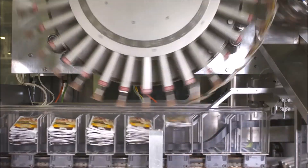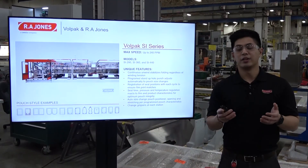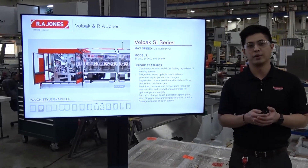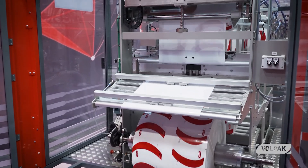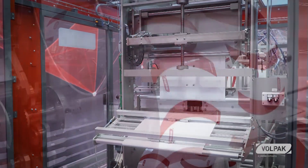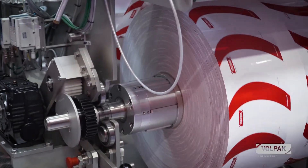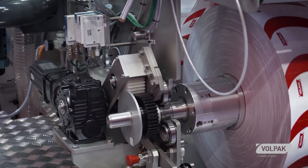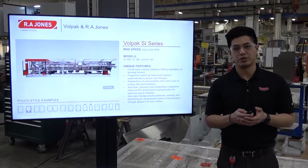Volpak and RA Jones are part of the Coesia Group. Here in the United States, RA Jones is responsible for servicing, selling, and supporting this equipment. You're looking at a video of a machine that was here for our customer demo machine program, allowing customers to view in person the multiple functionalities that Volpak is famous for — including liquid filling, applying fitments, zippers, and standup pouches.